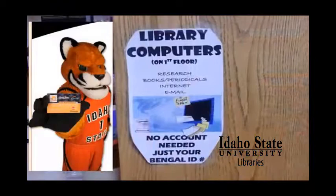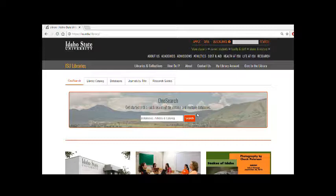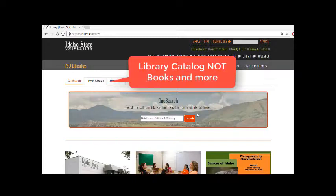When you come to use the computers in the library, make sure that you use your ISU ID number and last name to log in. First thing you'd want to do is to come to the ISU homepage, isu.edu slash library, then you can use the catalog.